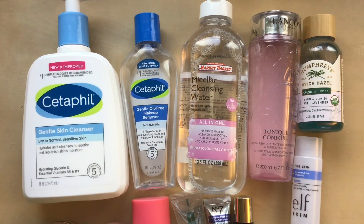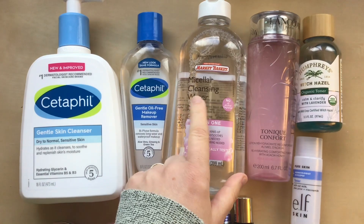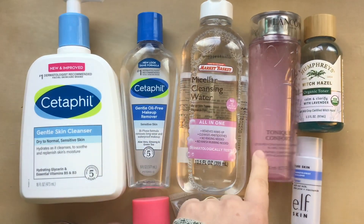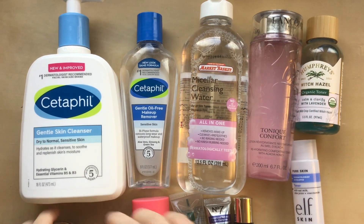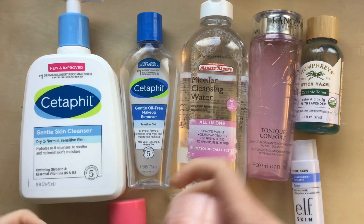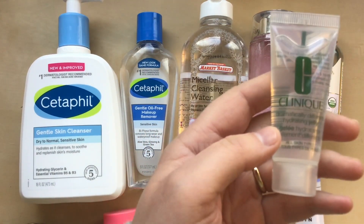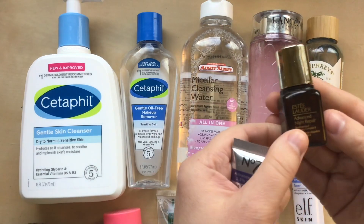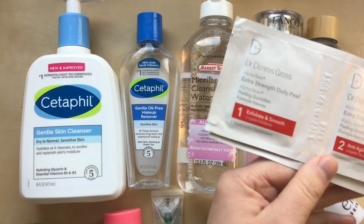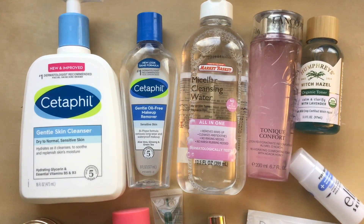Next is skincare. Last year I had 61 items and this year I have 14. I have a Cetaphil Face Wash, Cetaphil Makeup Remover, Micellar Cleansing Water from Market Basket, a Lancome Toner, Witch Hazel from Humphreys, an Elf Toner, two face moisturizers from Clinique and Estee Lauder, a face mask from Milk, a Clinique face moisturizer, the Number Seven Night Concentrate, an Estee Lauder Night Repair, and two foil packets from Dr. Dennis Gross. I did really well getting my numbers down in this category.